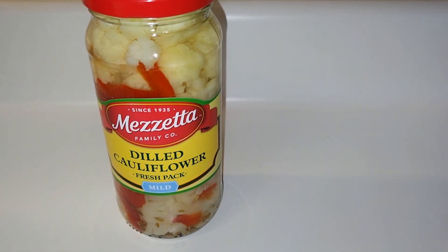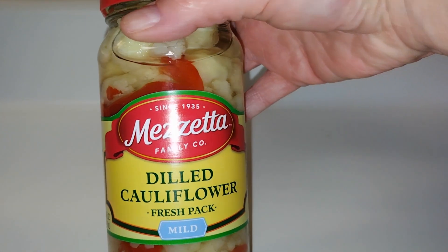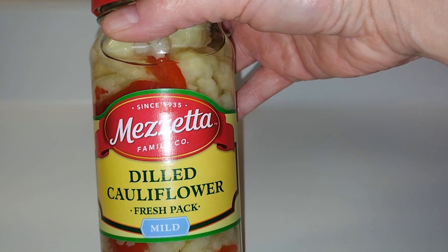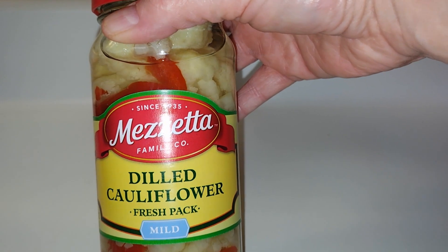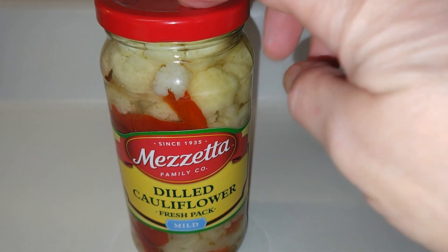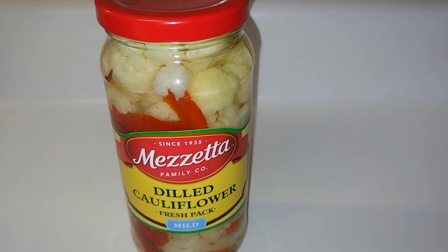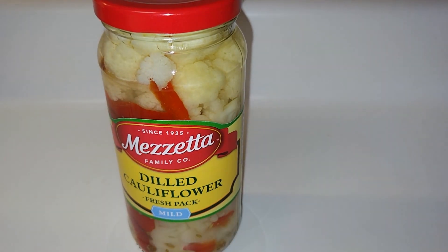Hey guys, welcome back to the channel — Life with Nicolle Marie and Gary. Today I'm going to be trying this dilled cauliflower I saw at Walmart, where the pickles are. I've had the hot dilly versions before, but I've never seen this dilled cauliflower, so I'm gonna get it open and we'll get started on the review.